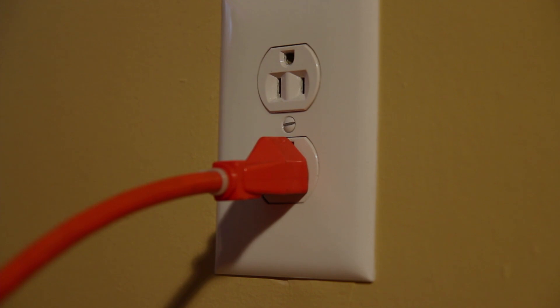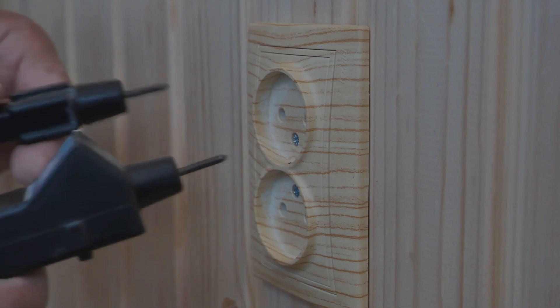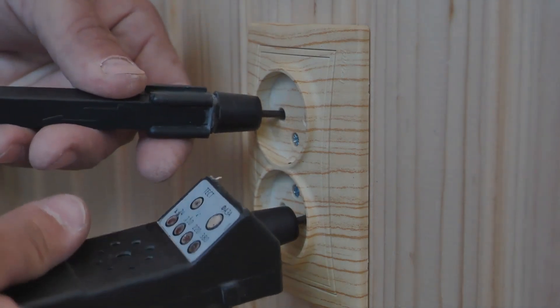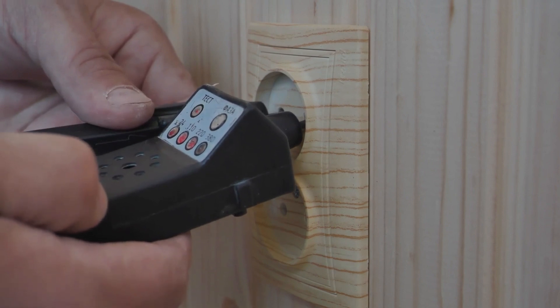Now let's get into the nitty-gritty of why your GFCI might be playing tricks on you, but keep in mind that GFCIs don't protect against overload. So if your GFCI is tripping, it's likely due to other factors we're about to explore.